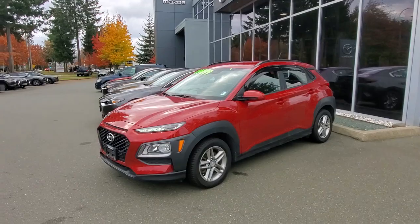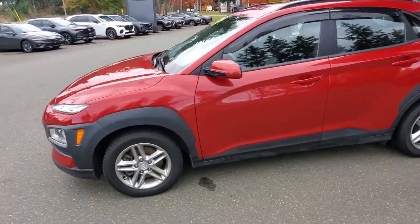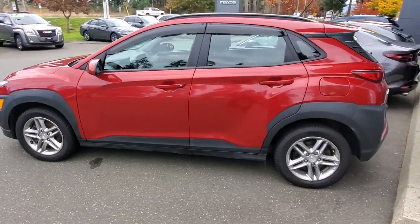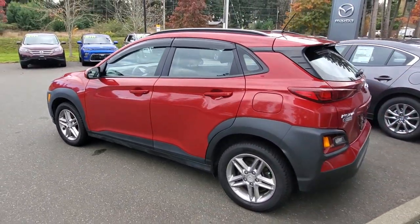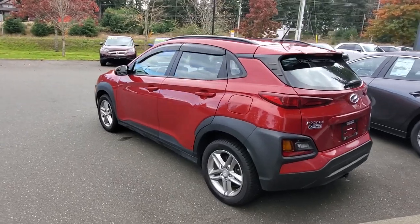Hey everybody, it's Mike here coming to you from Courtney Mazda — a great place to be. This is a video for all you wonderful people out there. Come on down! This is a 2018 Hyundai Kona all-wheel drive. Check it out — 2018 Hyundai Kona all-wheel drive, locally owned, one owner, bought next door from us here at Comox Valley Hyundai, now for sale here at Mazda.